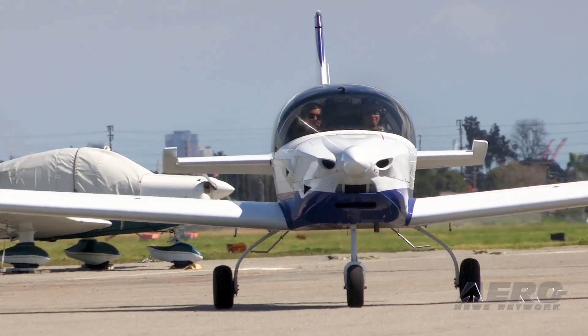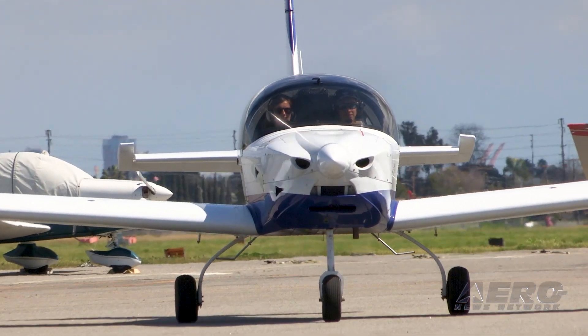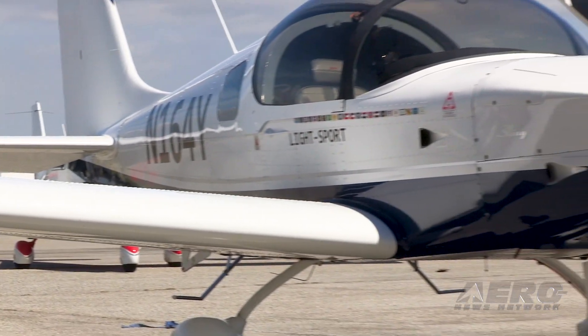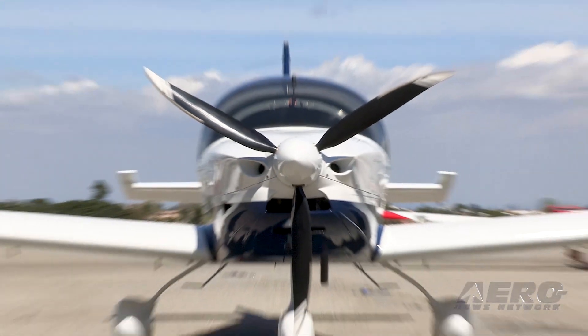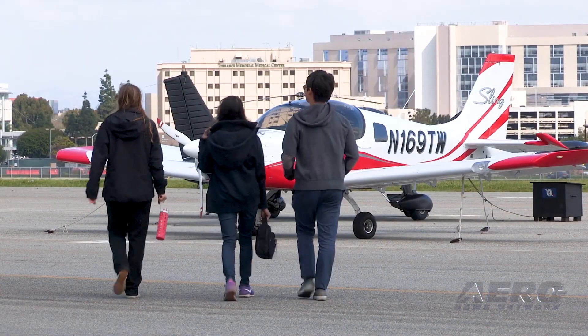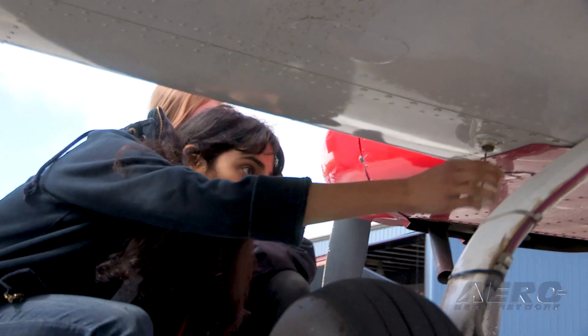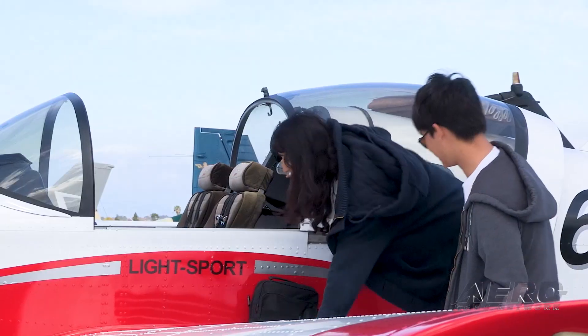The Airplane Factory of Torrance, California is proud to bring you an alternative: the Sling Next Generation Trainer, a sporty modern flight training aircraft with a glass panel and FADEC equipped engine. The NGT is already racking up hundreds of hours at the Sling Pilot Academy, where it's proving the aircraft's value and efficiency on a daily basis.